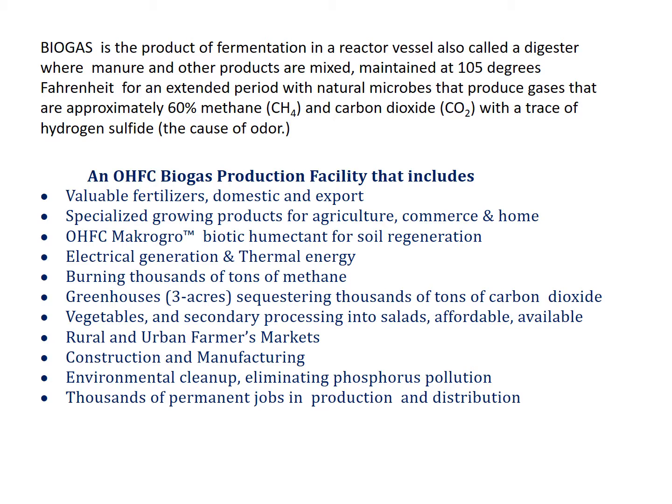Biogas is the product of fermentation in a reactor vessel, also called a digester, where manure and other products are mixed, maintained at 105 degrees Fahrenheit for an extended period, with natural microbes that produce gases that are approximately 60% methane (CH4) and carbon dioxide (CO2), with a trace of hydrogen sulfide — the cause of the odors.